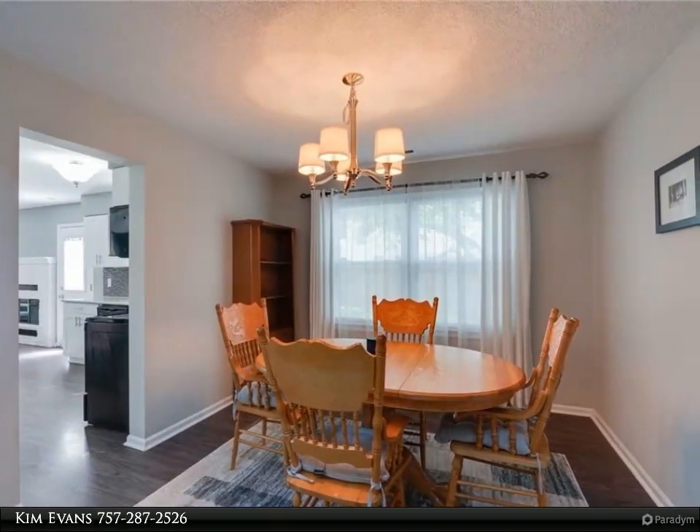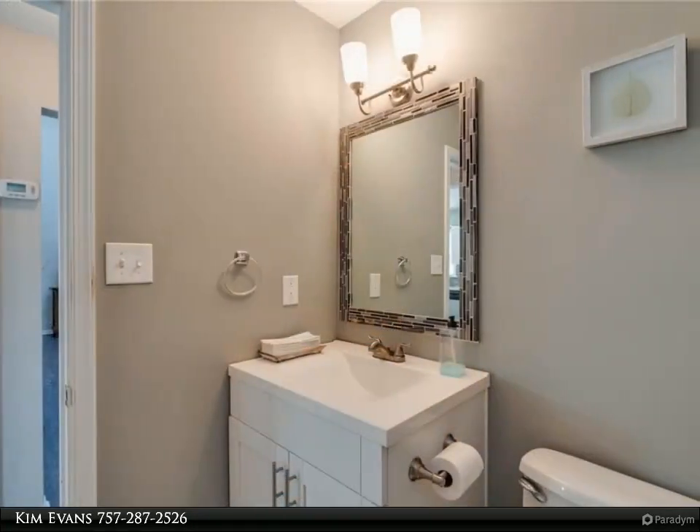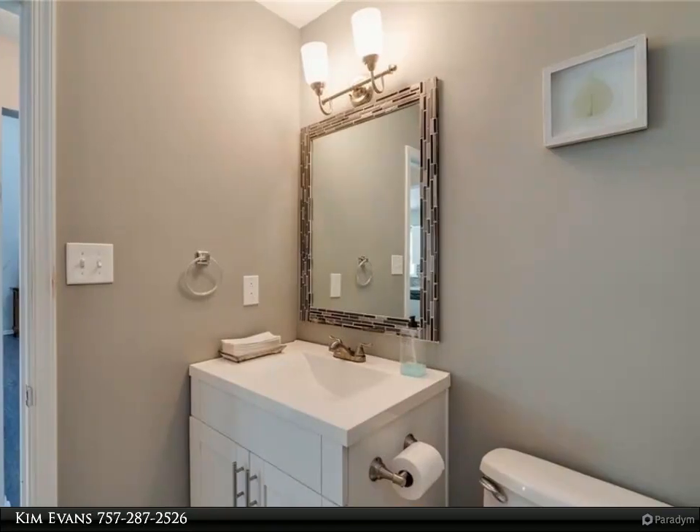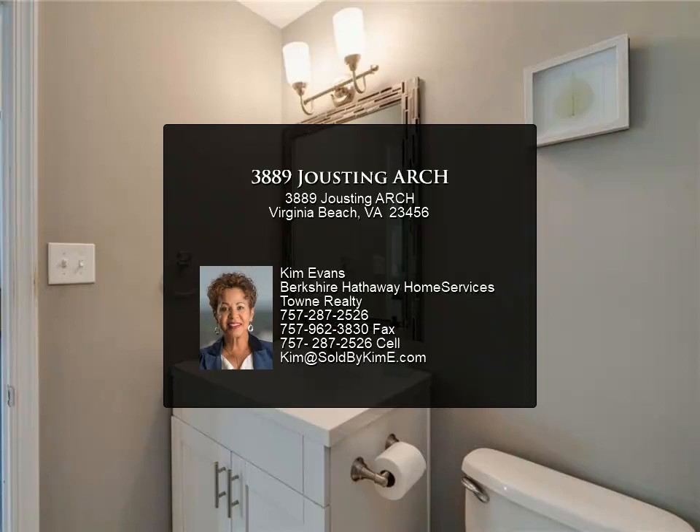No HOA. Convenient to TCC, restaurants, and shopping. Security system with AVT smoke alarm. Fridge, garage washer, and dryer all to convey.